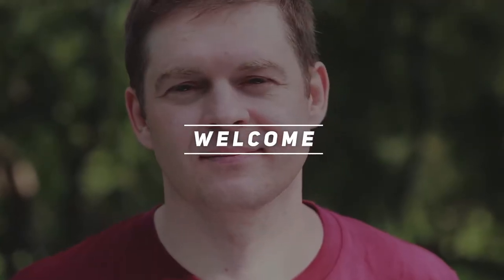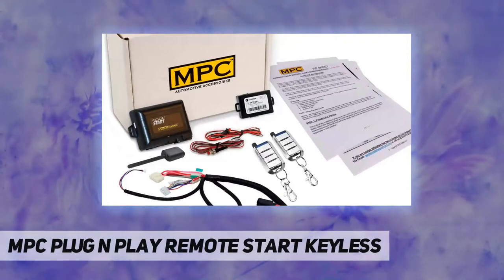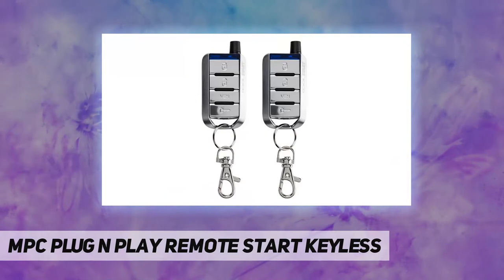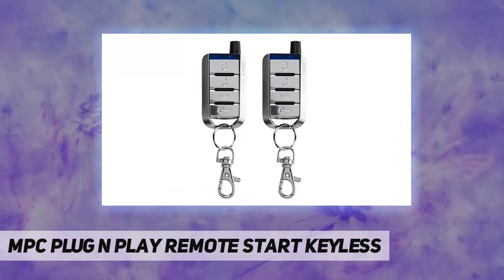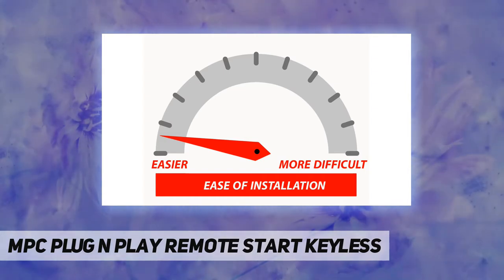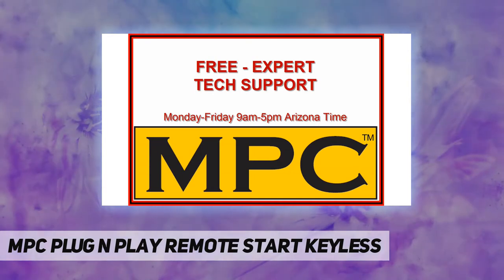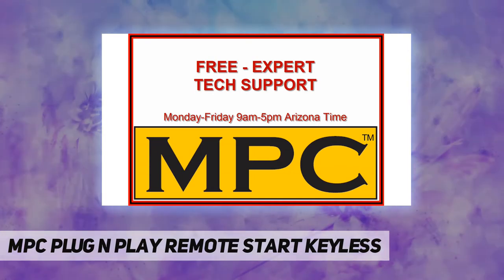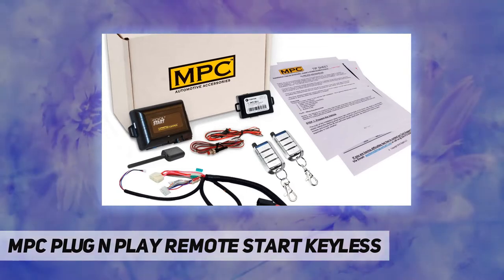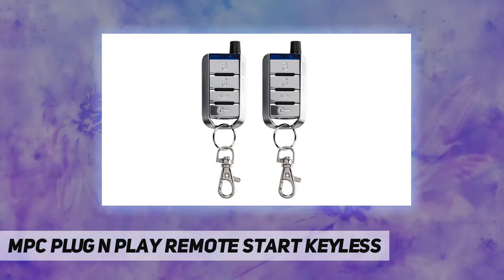Hey, welcome back to my channel. MPC plug-and-play remote start keyless — this package is a complete pre-wired three-button remote start and keyless entry kit for 2003 to 2007 GMC Sierra, 2003 to 2007 Chevrolet Silverado, 2003 to 2006 GMC Yukon, 2003 to 2007 Chevrolet Suburban, 2003 to 2007 Chevrolet Avalanche, and 2003 to 2007 Chevrolet Tahoe.